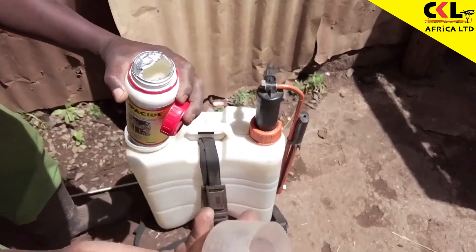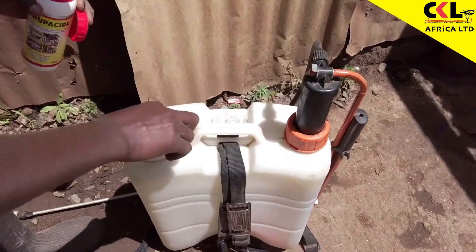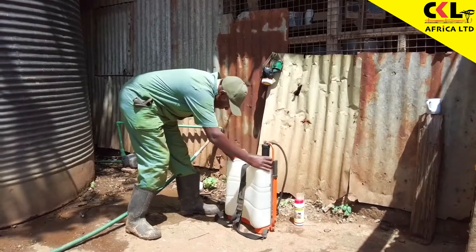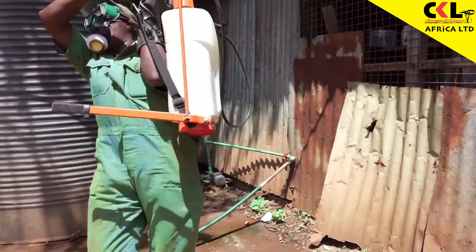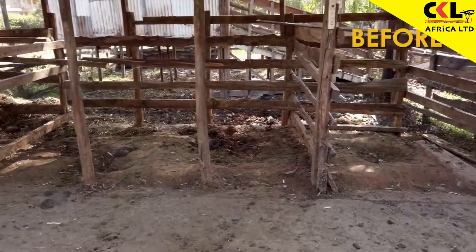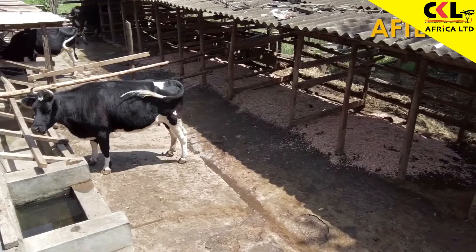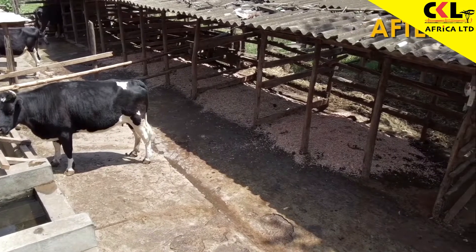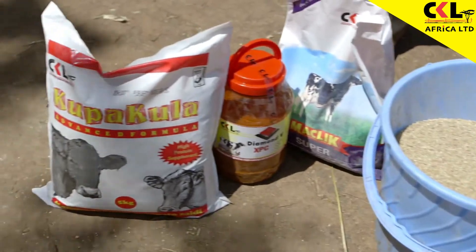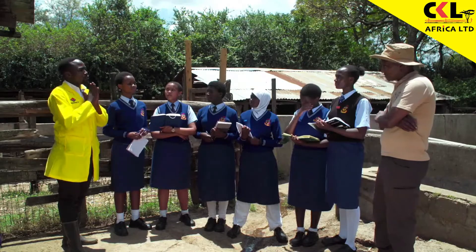For general disinfecting, mix 50 milliliters of cupacide in 20 liters of water. The cow shed is all cleaned up and it looks amazing. Now that we are done with the hygiene part of management, we move on to nutrition.